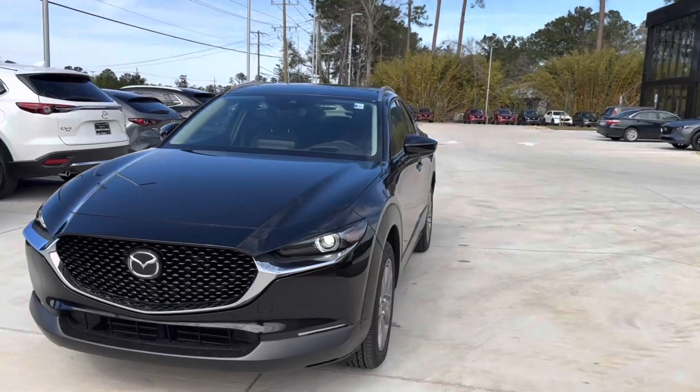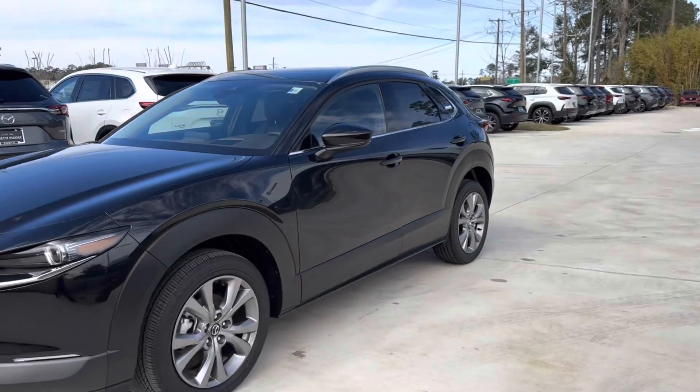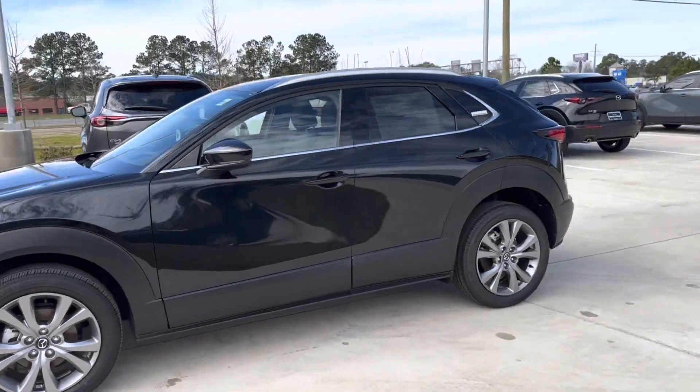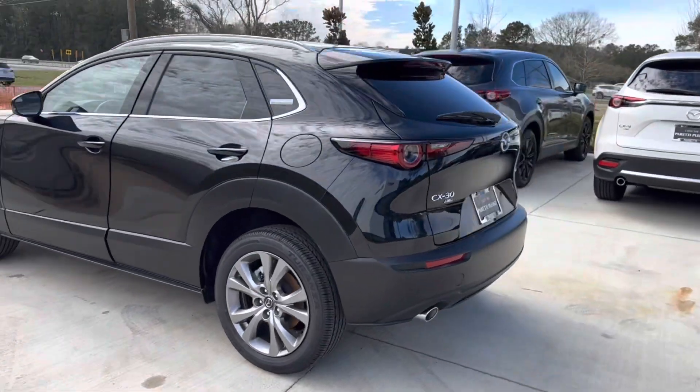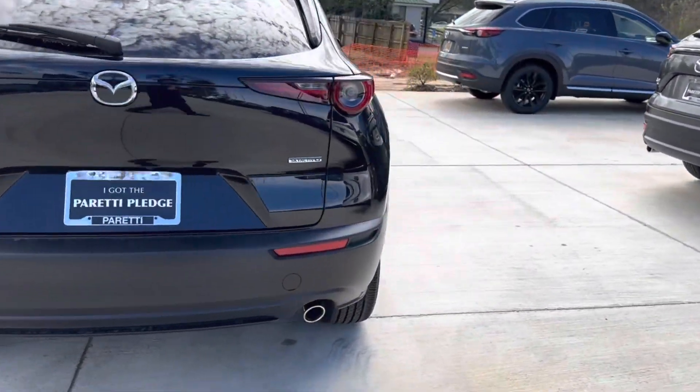Thank you for choosing Pareddy Family Dealers for your next vehicle purchase. Today we have our brand new 2023 Mazda CX-30 Premium. This vehicle features a jet black mica exterior with chrome accents, and as we come to the side...